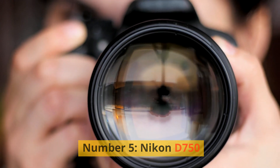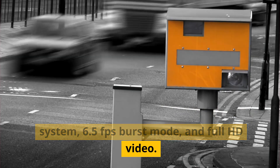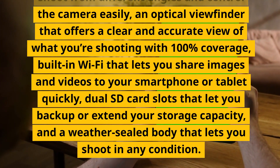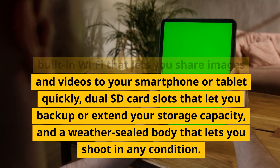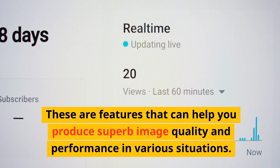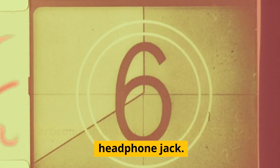Number 5: Nikon D750. This is a full-frame DSLR camera with a 24.3 megapixel sensor, 51-point autofocus system, 6.5fps burst mode, and Full HD video. It has a tilting touchscreen, an optical viewfinder with 100% coverage, built-in Wi-Fi, dual SD card slots, and a weather-sealed body. The negatives are its lack of Bluetooth, articulation of the screen, 4K video, and headphone jack.